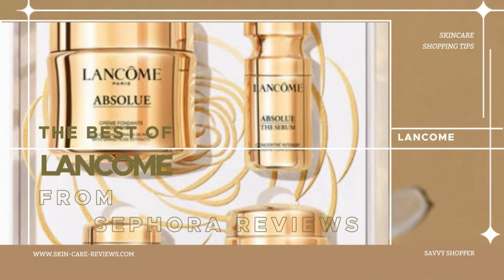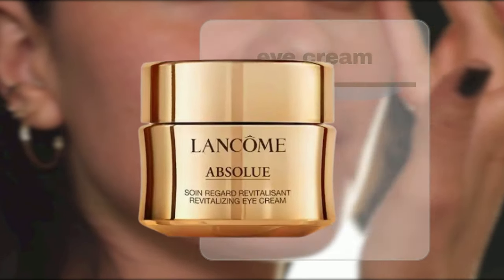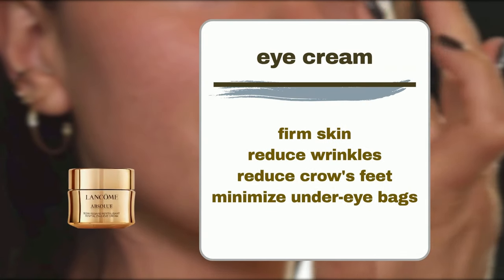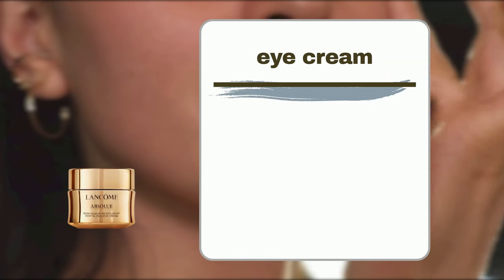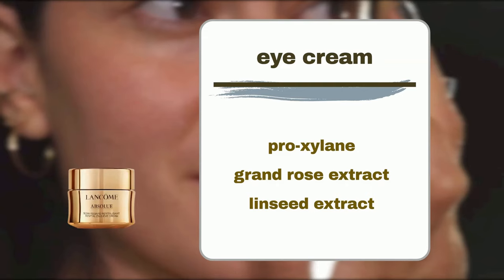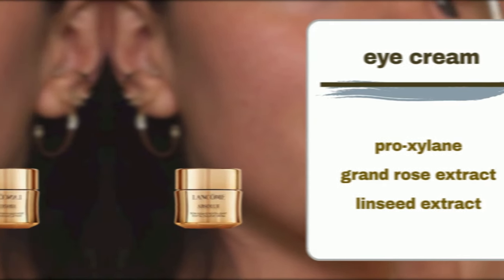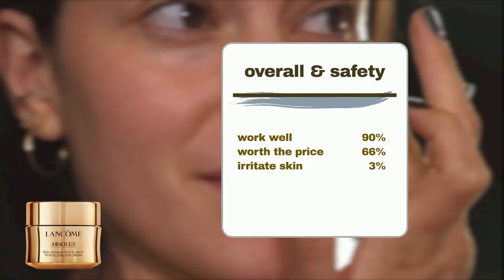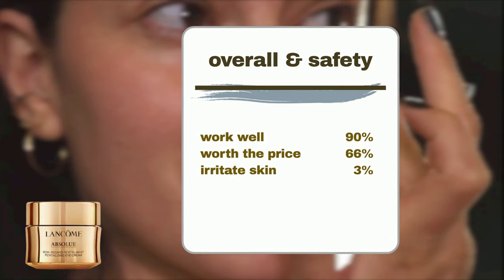Lancôme Absolue Revitalizing Eye Cream swiftly firms the skin, reducing wrinkles, crow's feet, and under-eye bags. Key ingredients include Pro-Xylane for fine lines, Grand Rose Extract for revitalization, and linseed extract for wrinkle reduction. Sephora user feedback shows 90% agreeing that it works well and 66% finding it worth the price. It's a safe product for most users, as only 3% reported skin irritation.